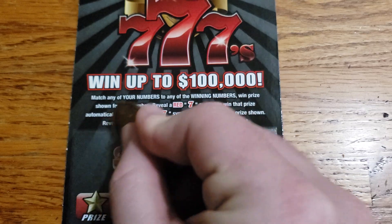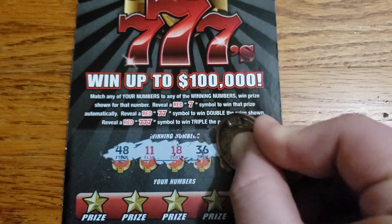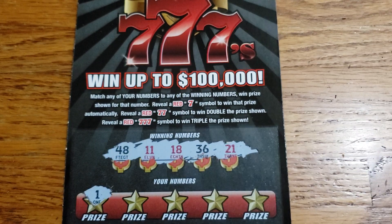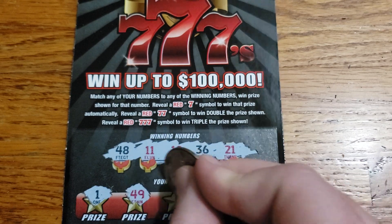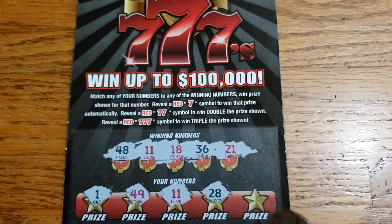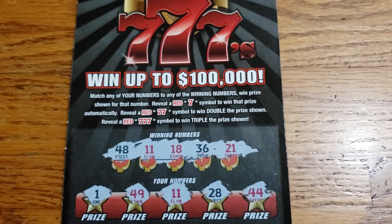Last one — ticket 17. Can we get a save for the session? 48, 11, 18, 36, 21. Only takes one — could it be this one? There's the number one. 49, 11. We did get a match — we matched 11 there. Can it be the save for the session? 28. Lucky 44 again, just not a winning number.